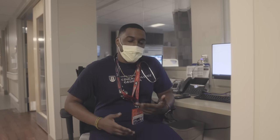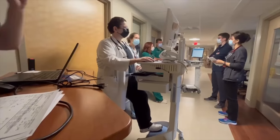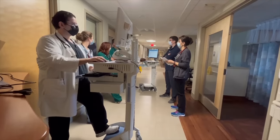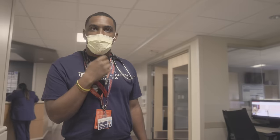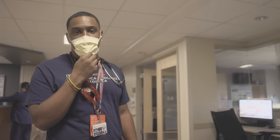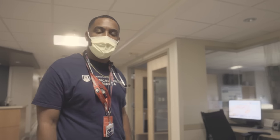This looks like a shiny new place — what is this? We just got a new renovation to our CCU unit. We take care of LVAD patients, critical care cardiac patients, patients who've had heart attacks or cardiac arrest. Where do these patients go after they're stabilized? They usually go down to the cardiology floor — sixth floor, sixth north — where we have a dedicated unit for our cardiac patients.